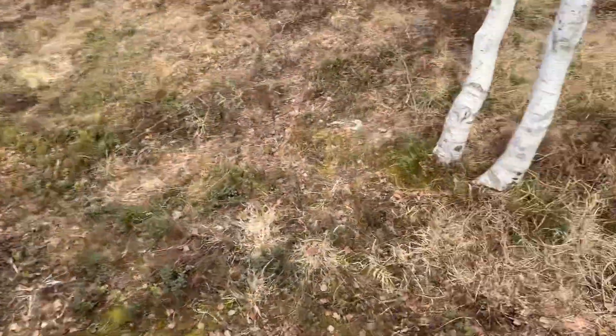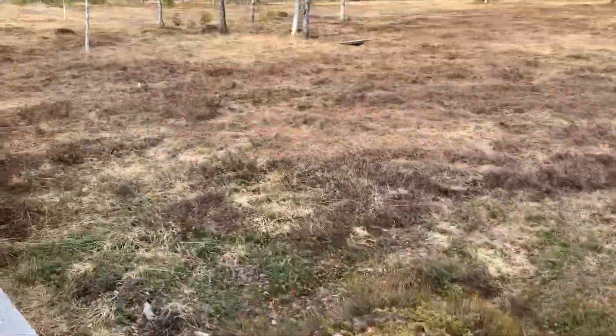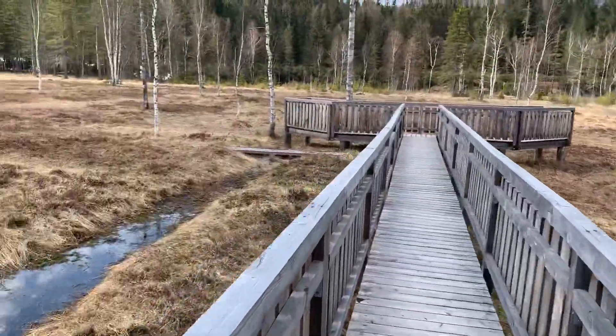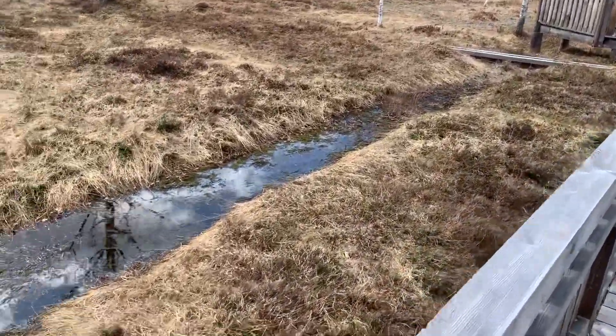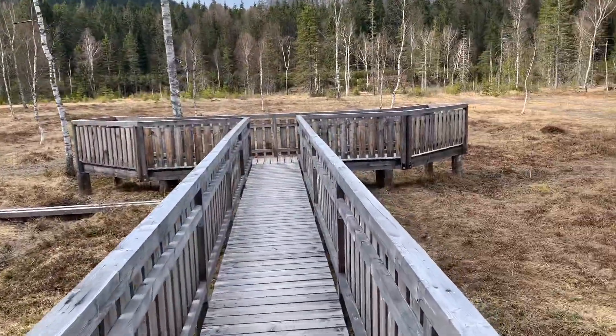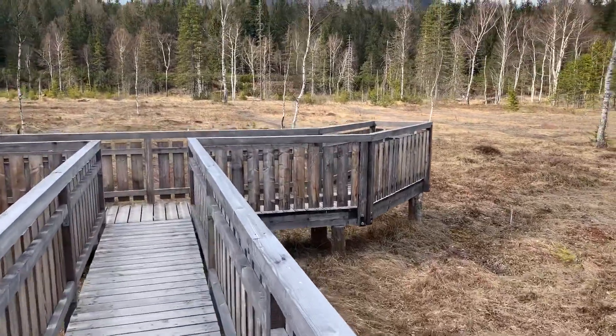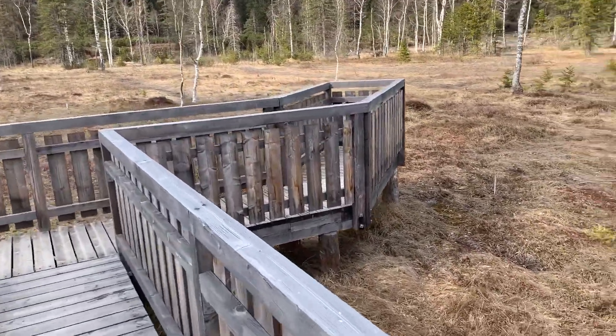You come out here and you can look straight down at the different natural specimens. We're very lucky that they've really made it easy so that we could preserve the special unique features.